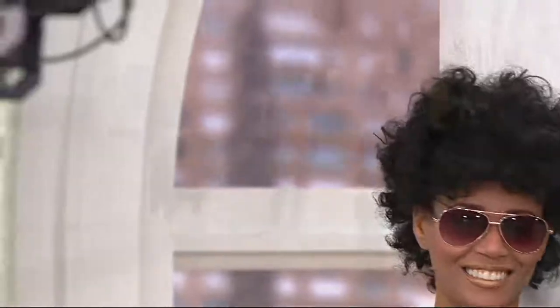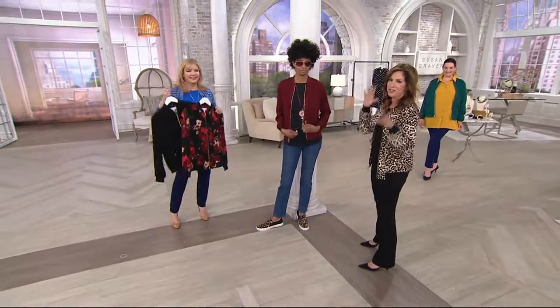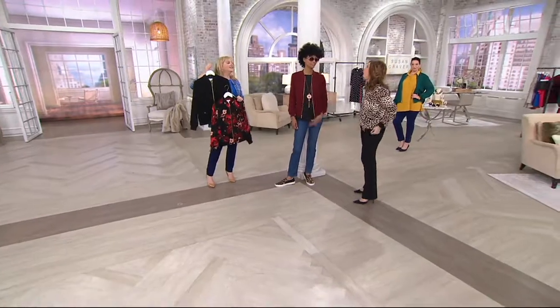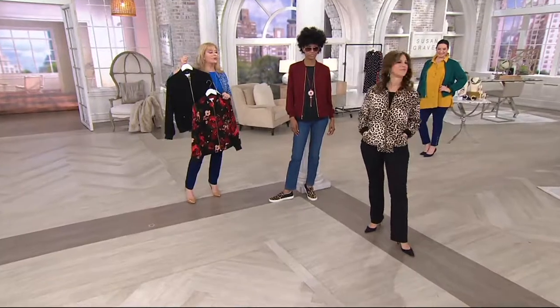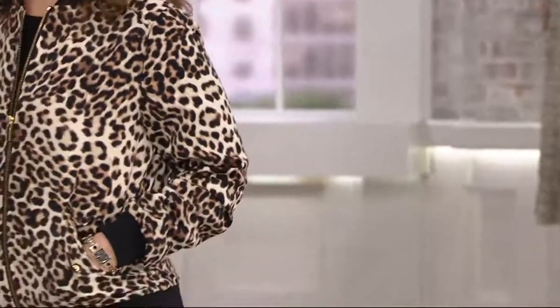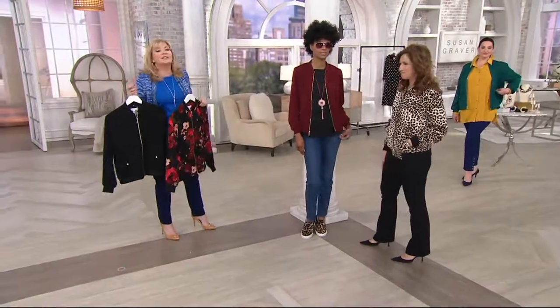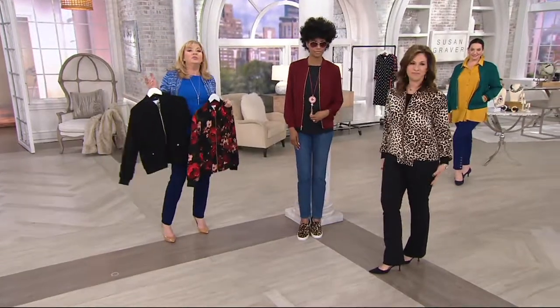My daughter Jacqueline, she's 29, loves this jacket. We sent her a few and took pictures — it's a fresh new look. The bomber jacket is the bomb. When I went to Italy, the very first one Susan brought out was in black — not even lined. I ended up wearing it as my outerwear the whole time instead of a jean jacket, because everyone in Florence is very chic. It traveled well, I was never hot, and I wasn't afraid to wear it.